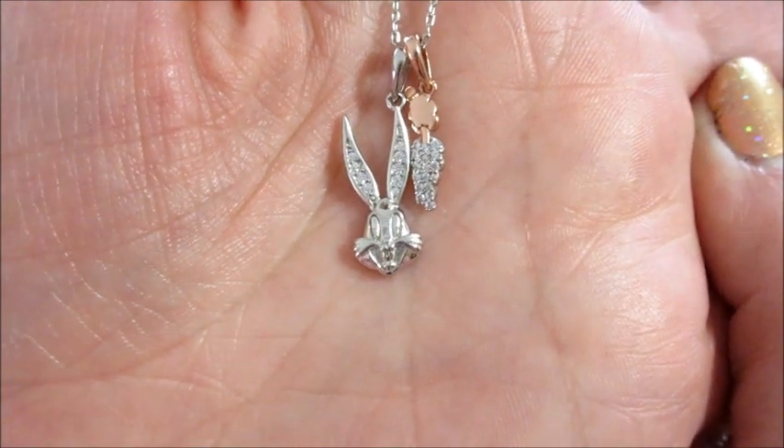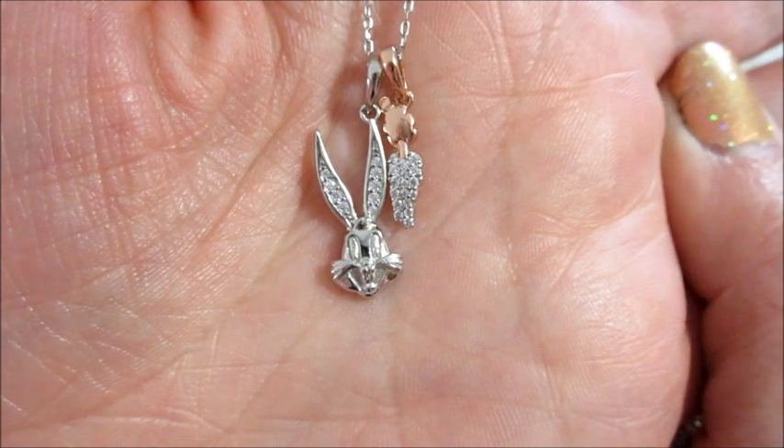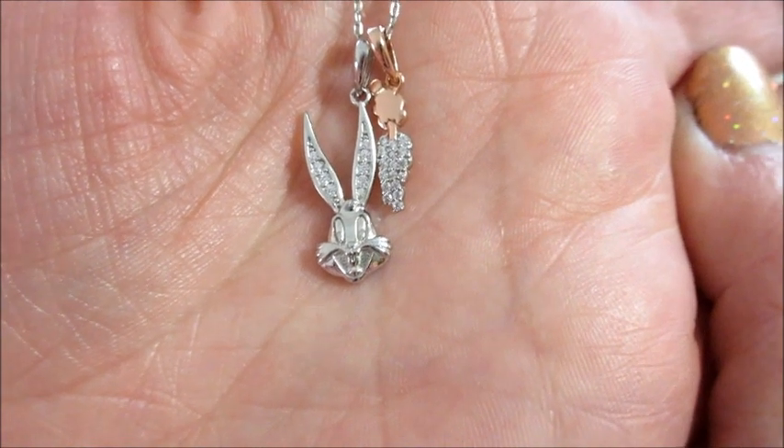If you guys would like to see what I get in my replacement candle — since this one was broken — I will be filming that one. Perhaps I'll get a different necklace. I also have the Tweety Bird candle, so if you guys are interested in that, make sure you subscribe and stay tuned. As always, thank you so much for watching!